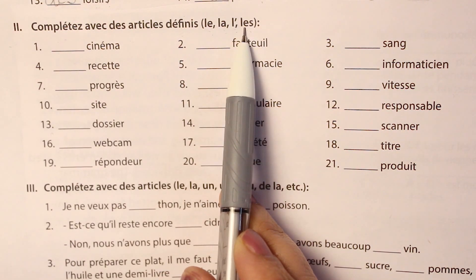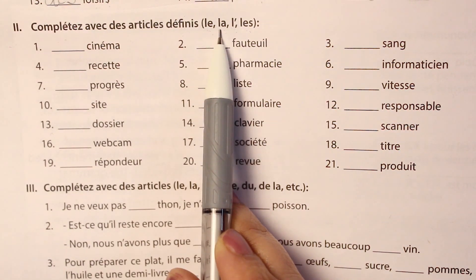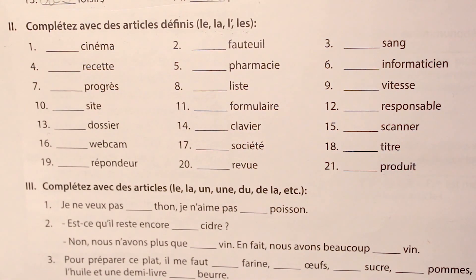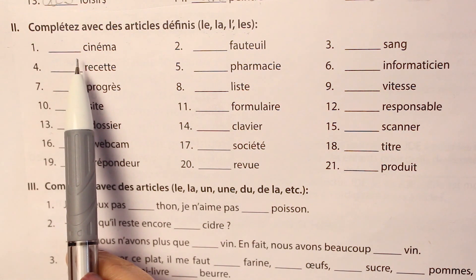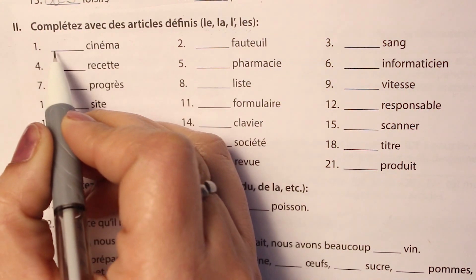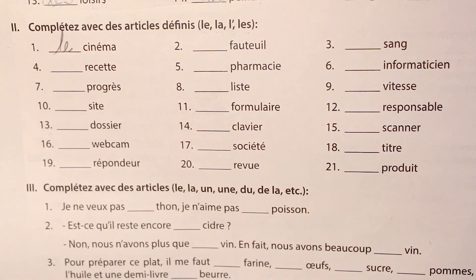Now let's start with the second question. We have been given four cases here: one for vowels, one for masculine, one for feminine, and one for plural. The first word is cinéma. Cinéma is a masculine word, so we will go with le — le is used with masculine. We write le cinéma, meaning the cinema.